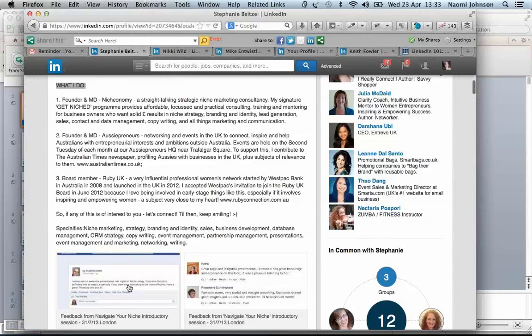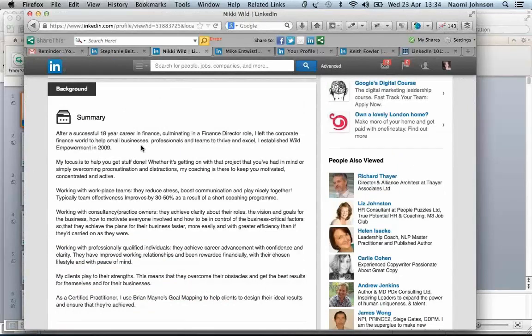Nikki has done something smart: she includes one short paragraph explaining her background — 'after an 18-year career in finance, culminating in a finance director role, I left the corporate world to help small businesses' — then goes straight into 'my focus is helping you get stuff done.' That's perfect. You don't need to write your whole career history in the summary; the experience section does that. One short 'why' paragraph is enough, then get straight into the problem you solve.